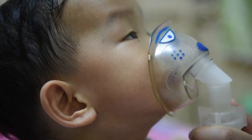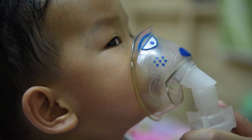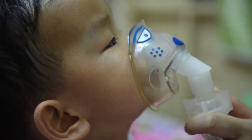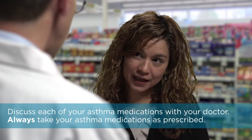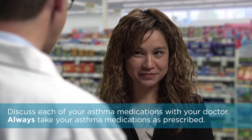Unless your asthma is very mild, chances are you have prescriptions for at least two different medicines. The more you understand about what those medicines do, how to take them correctly, and why they help, the more likely you are to use them correctly. Although there are some potential side effects from taking asthma medicines, the benefits of controlling your asthma outweigh the risks. Discuss each of your asthma medicines with your doctor to learn more about their side effects. Always take your asthma medication as prescribed.